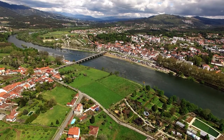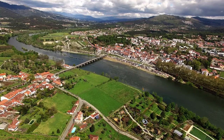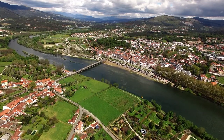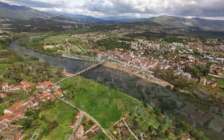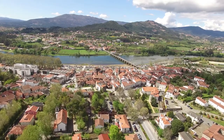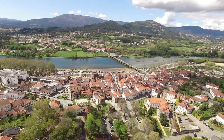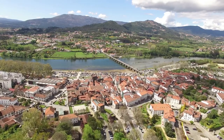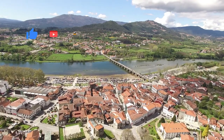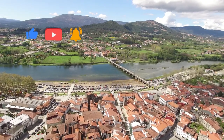Ponte de Lima is a lovely riverside town 26 km upstream from Viana do Castelo on the Lima River. The little community, which has less than 3,000 residents, is Portugal's oldest chartered town, having been granted a charter in 1125. The old bridge that spans the Rio Lima in this gorgeous riverside village is named after it. Since Roman times, this major crossing site on the river's southern bank has been an important crossing point.